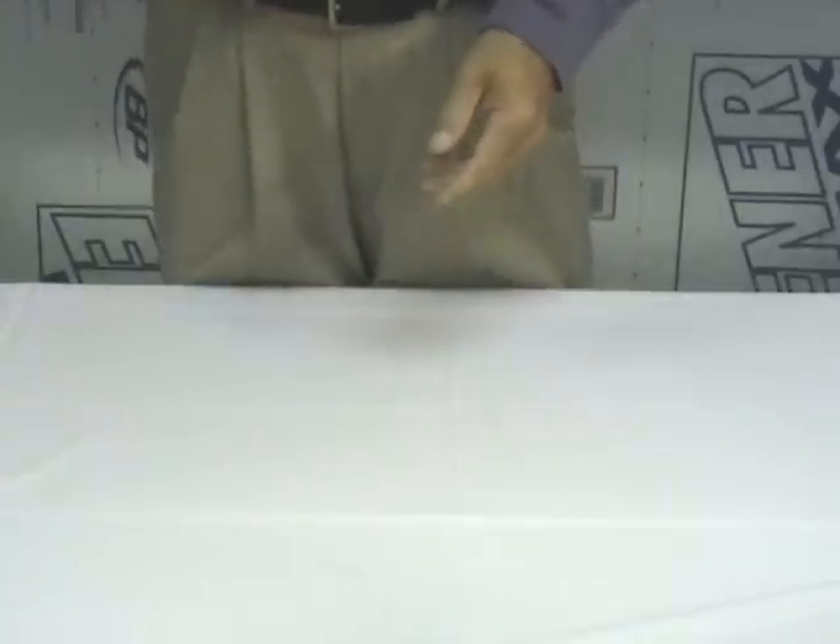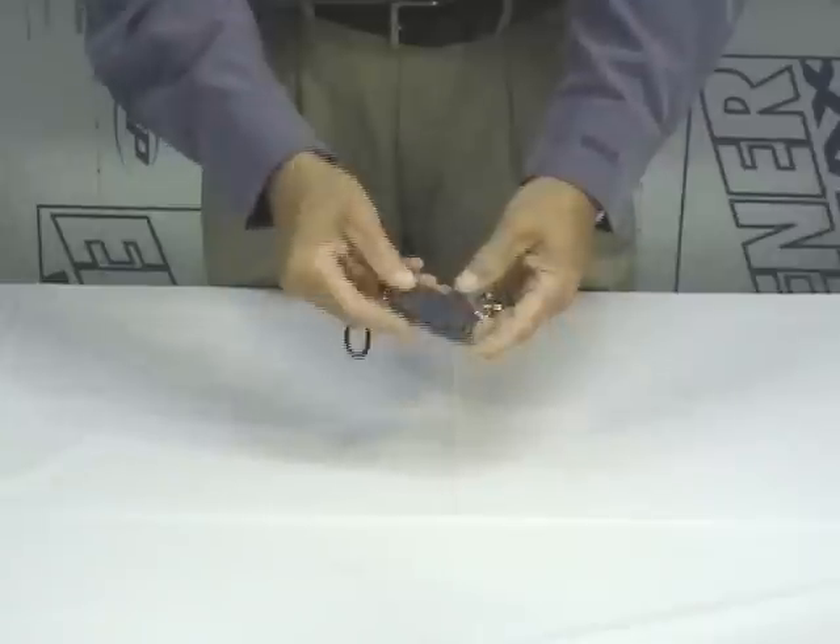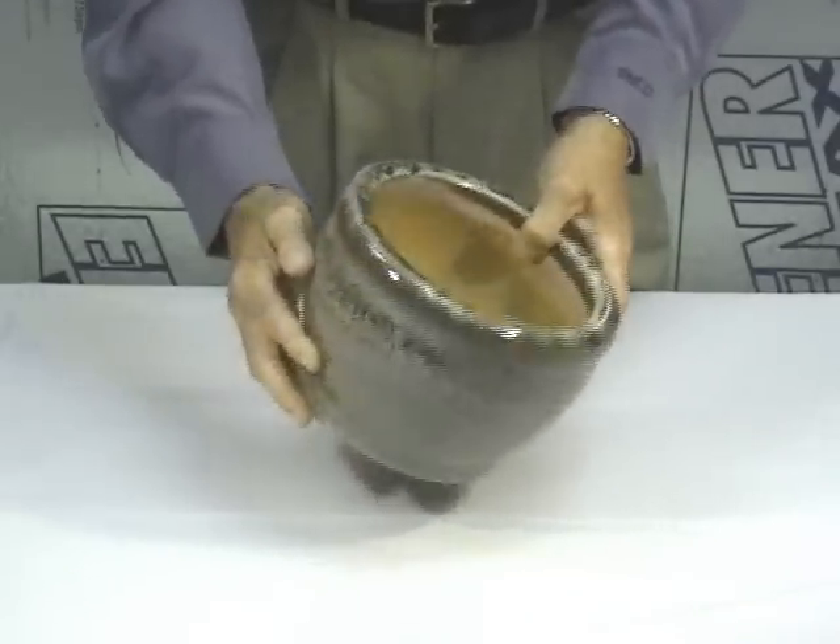This experiment requires three simple components: a decibel meter, available at most electronic stores; a personal alarm which screams at a level of 110 decibels; and a basic clay flower pot.